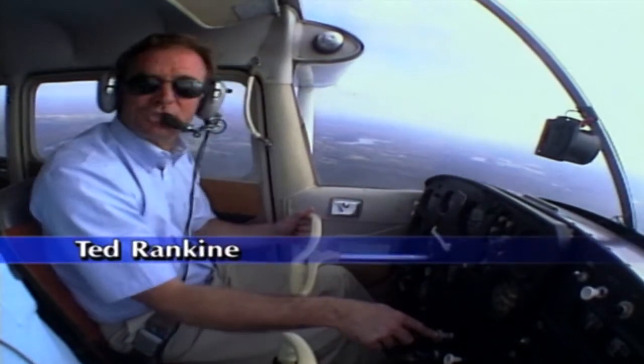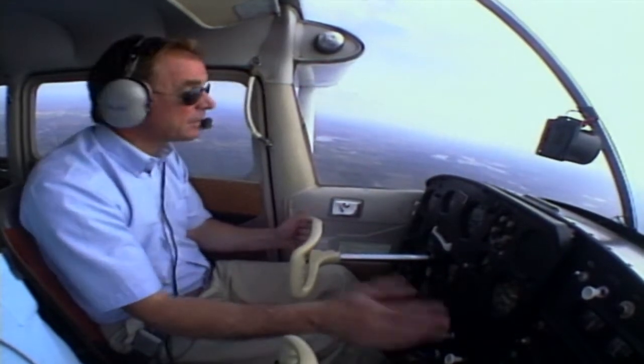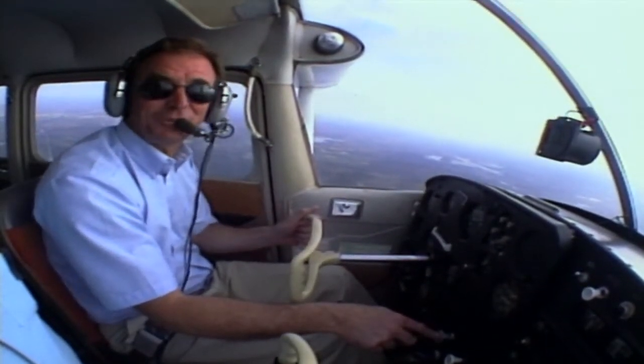Until about 20 years ago, little was known about microbursts, but we know a lot about them now. And when it comes to general aviation aircraft, especially those flying close to the ground, the effects can be dramatic.